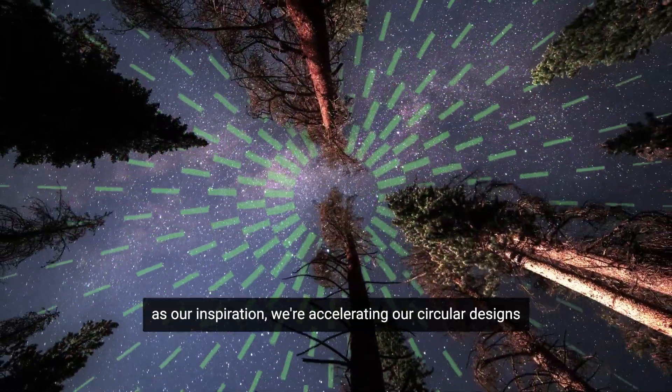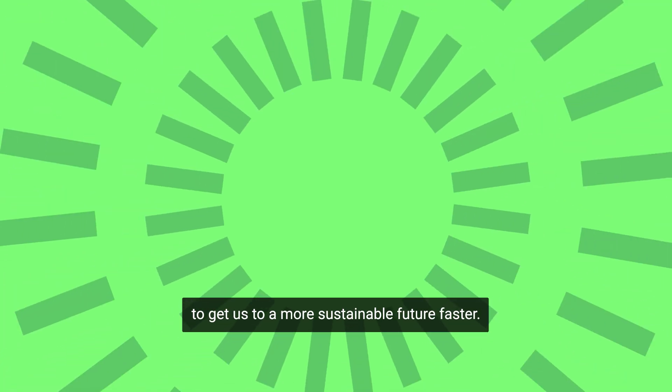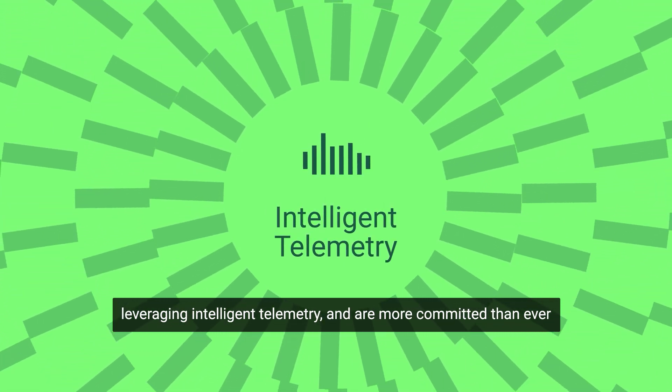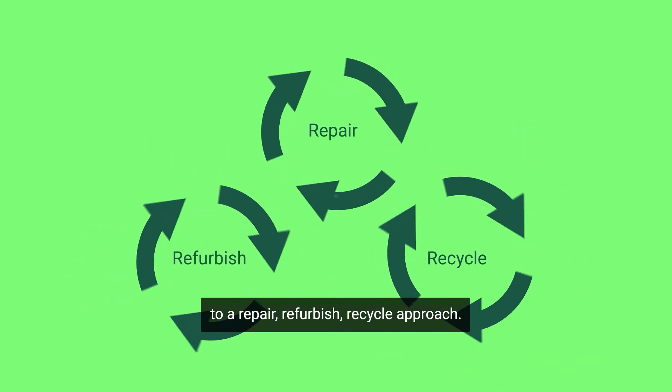With Concept Luna as our inspiration, we're accelerating our circular designs to get us to a more sustainable future faster. We're reducing emissions, leaning into modular design, leveraging intelligent telemetry, and are more committed than ever to a repair-refurbish-recycle approach.